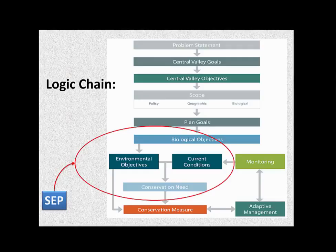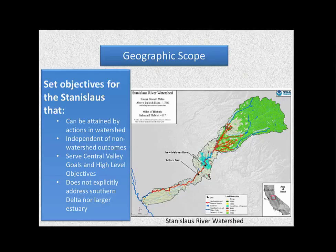The SEP team steps in at the objectives phase. We're looking at trying to develop objectives for goals that are already handed to us — first starting with biological objectives, then looking at environmental objectives. Finally, when we look at environmental objectives combined with current conditions, we can come up with conservation needs, which should then lead to conservation measures. We're looking at the Stanislaus River not because it's the most important of the three tributaries, but it was a good place to start. We want to look at SMART objectives for the Stanislaus River specifically — not for the Central Valley, not for the Stanislaus and main stem combined — just to tease out this first part on the Stanislaus River.